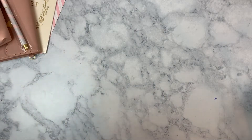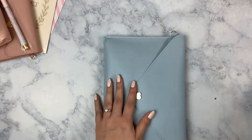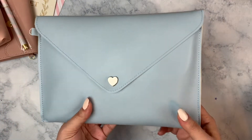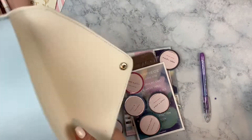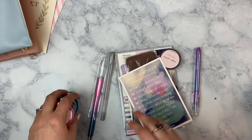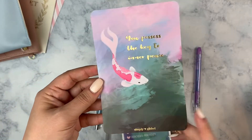For the other box — this is the February Masterpiece box, volume 28. I'm not crazy about it because I'm not a silver fanatic, so the entire box is themed in silver. This is a very nice powder blue pouch with a silver heart and a little clasp. Here's the journaling card: 'You possess the key to inner peace' with a cute little koi fish. I love this journaling card and I'm glad it's not silver, even though everything else is.